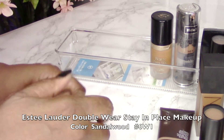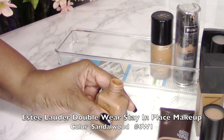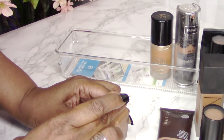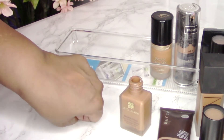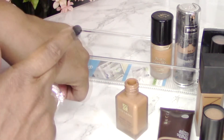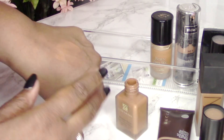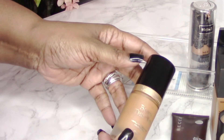My next foundation is the Estée Lauder Double Wear Stay-in-Place Makeup in Sandalwood, number 6W1. This was one of the foundations that worked really well for me when my skin got very dark last summer. I absolutely love this one — it's a liquid foundation with great coverage.